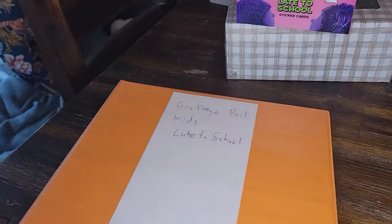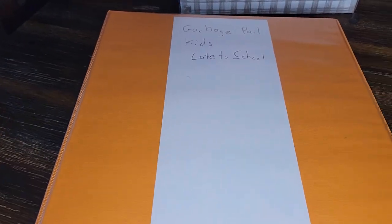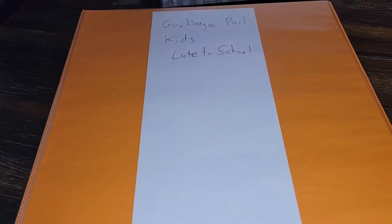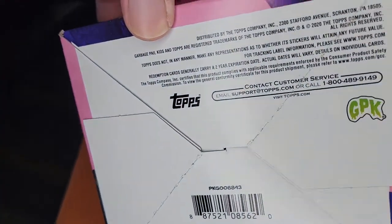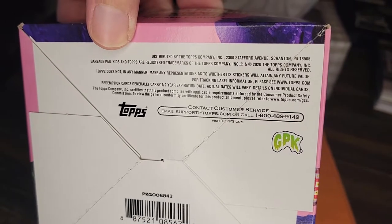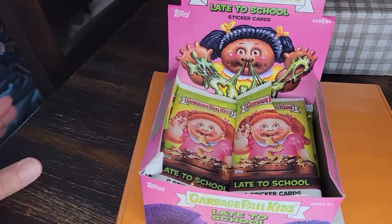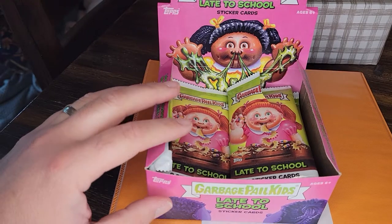Hello, friends — still walking through my Garbage Pail Kids collection. Next up is Late to School, a very recent release from Topps. Let's take a look at the packaging. There's a 2020 copyright, so this one's from 2020. This is the store display box — you can buy these even if you're not a store — and it just pops open like this.